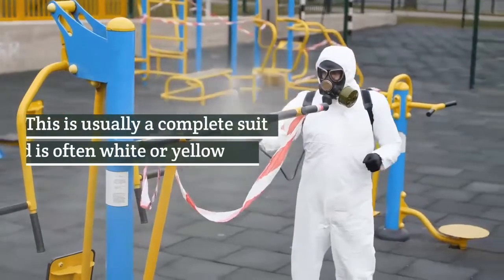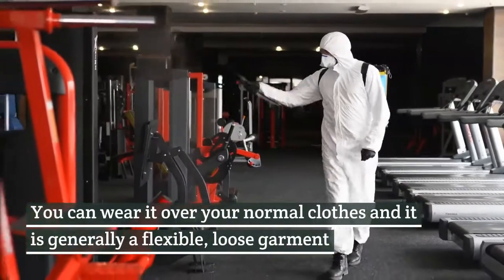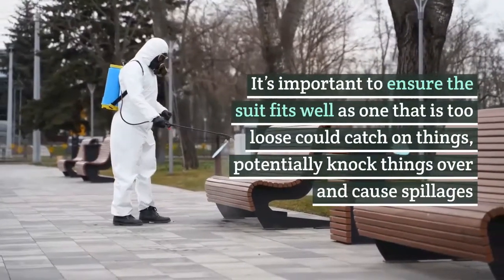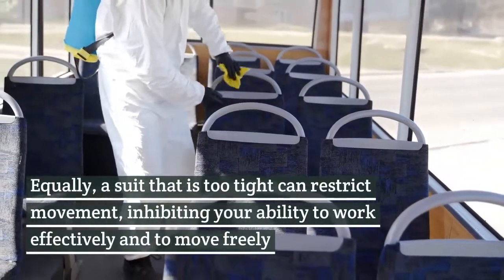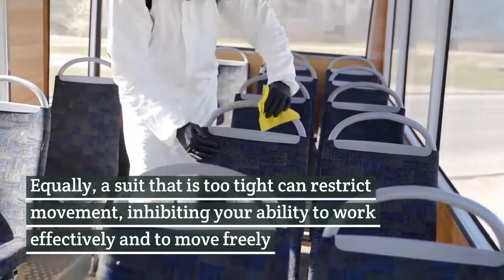Body. This is usually a complete suit and is often white or yellow. You can wear it over your normal clothes and it is generally a flexible, loose garment. It's important to ensure the suit fits well, as one that is too loose could catch on things, potentially knock things over and cause spillages. Equally, a suit that is too tight can restrict movement, inhibiting your ability to work effectively and to move freely.